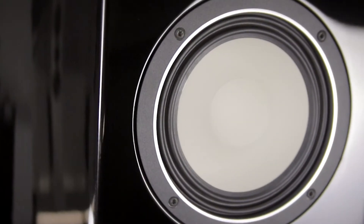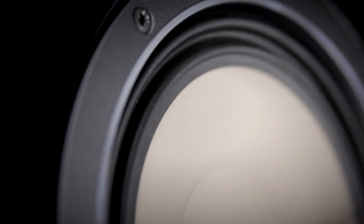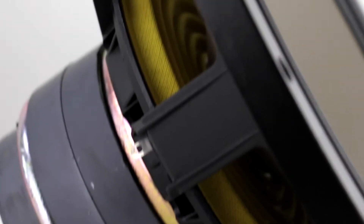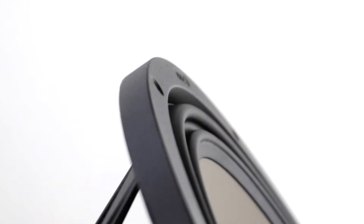The all new ceramic drivers in the Reference 5K also feature the latest generation of patented wave surround technology. The symmetrical triple folded surround provides optimal distribution of forces and guarantees absolutely linear excursion even at maximum levels.